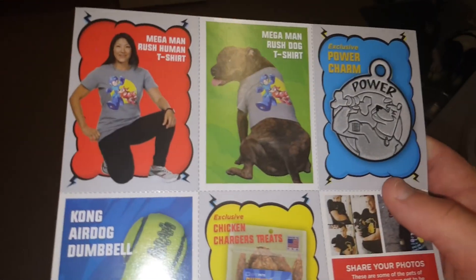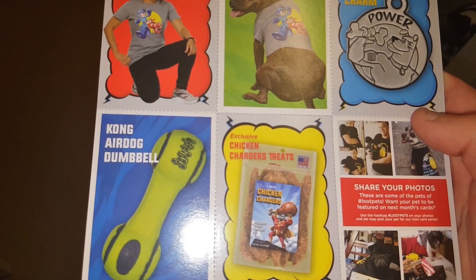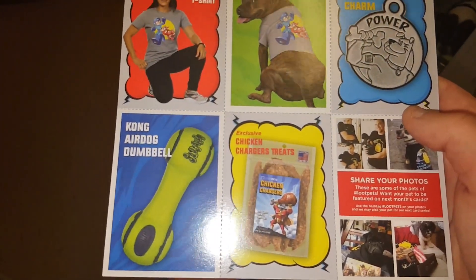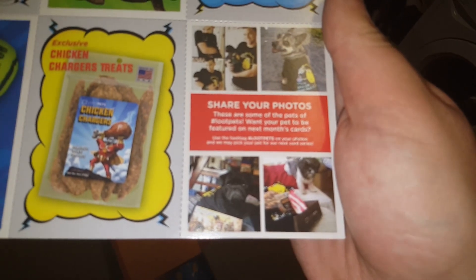Hopefully he'll like those. And finally, we do have the collectible trading cards of the month — exclusive power charm. So you can see all the stuff: the Kong Air Pal, the chicken charger treat, you've also got the t-shirt — the man t-shirt — and it's a Mega Man Rush t-shirt.